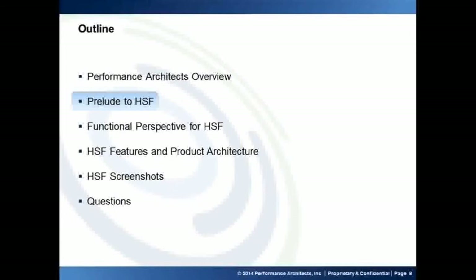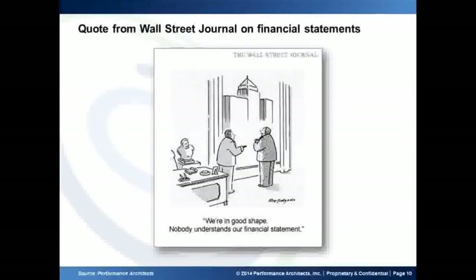Before we get into the functional perspective, I always like starting with a little bit of humor. Here is a quote from the Wall Street Journal on financial statements. It is kind of clear what Wall Street thinks about financial statements — just something to kick us off and an icebreaker.